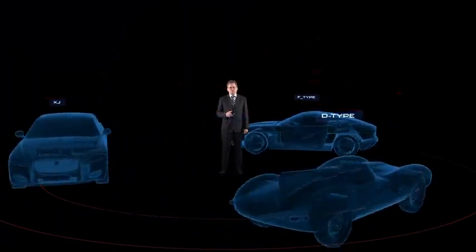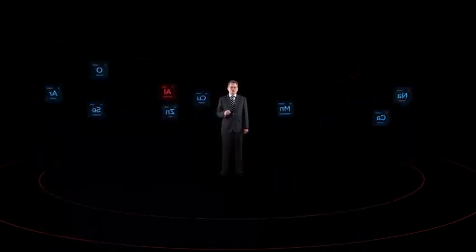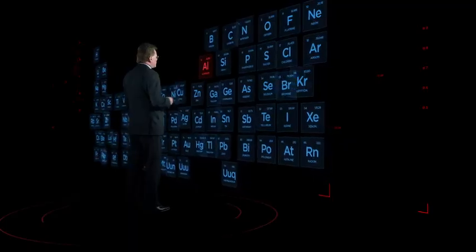Jaguar has a rich history of innovation through engineering. This constant quest for improvement means we strive to push the boundaries of what is possible. With the all-new XE, we've taken another huge leap forward.